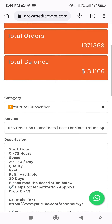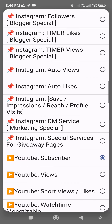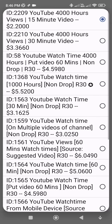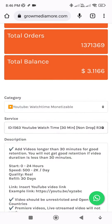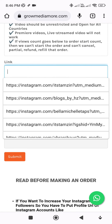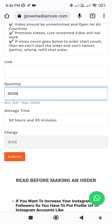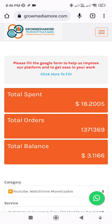Come back again to the category section and select 'YouTube Watch Time Monetizable.' You can find many services here. Please select any non-drop service, put your YouTube channel link in the link section, put 4000, and then click the submit button.